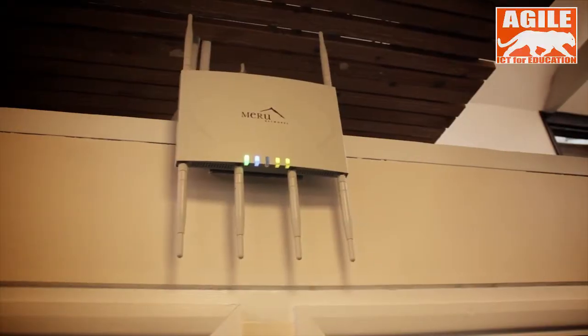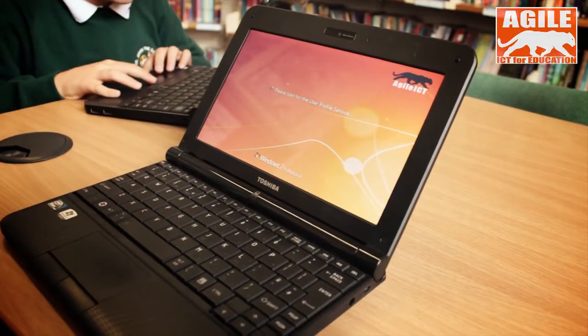At our school we've got a Maroon Managed Wireless Network system and we have five access points. We have one above every two classrooms and this enables us to use all of our wireless devices such as these Toshiba netbooks. We have 68 of these, we have two trolleys, one for Key Stage 1 and one for Key Stage 2.